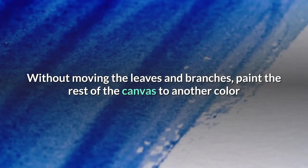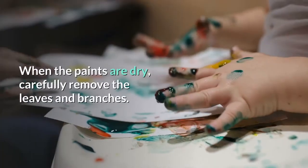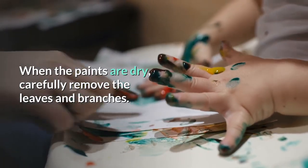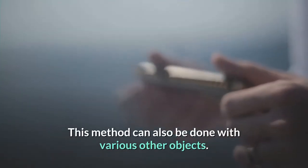Without moving the leaves and branches, paint the rest of the canvas in another color that complements the color you painted the leaves. When the paints are dry, carefully remove the leaves and branches. This method can also be done with various other objects.